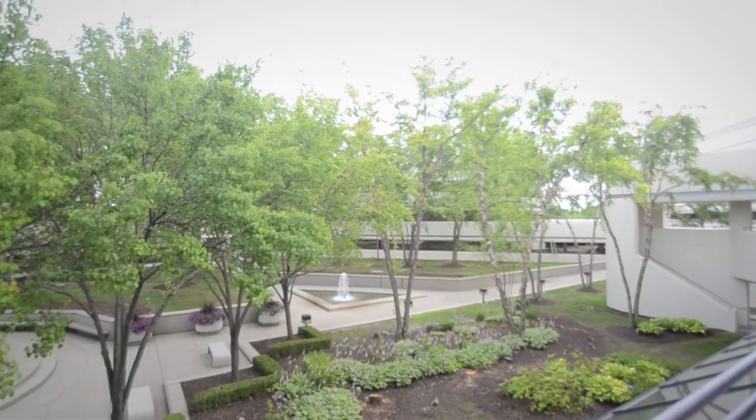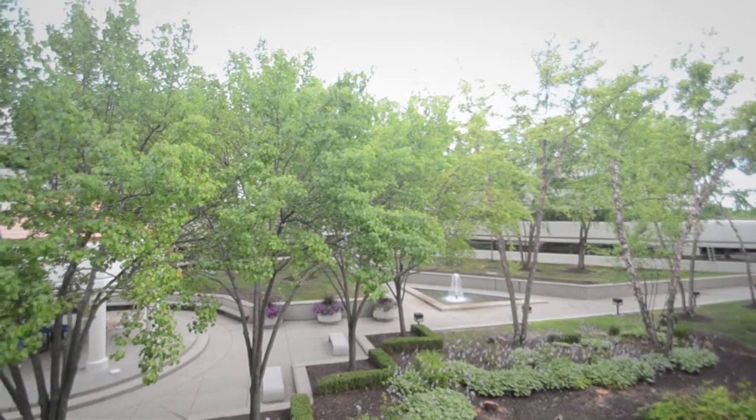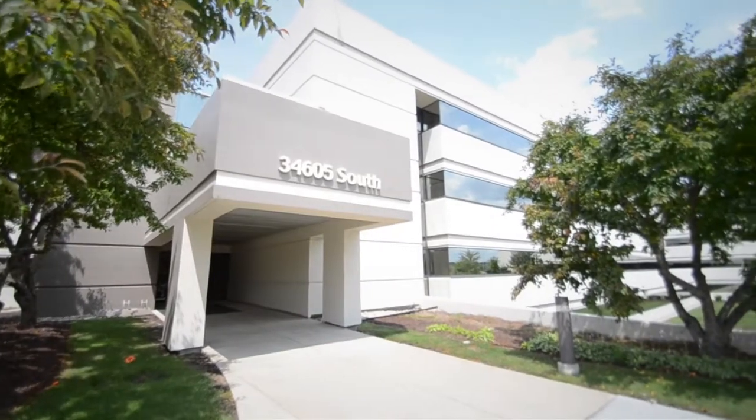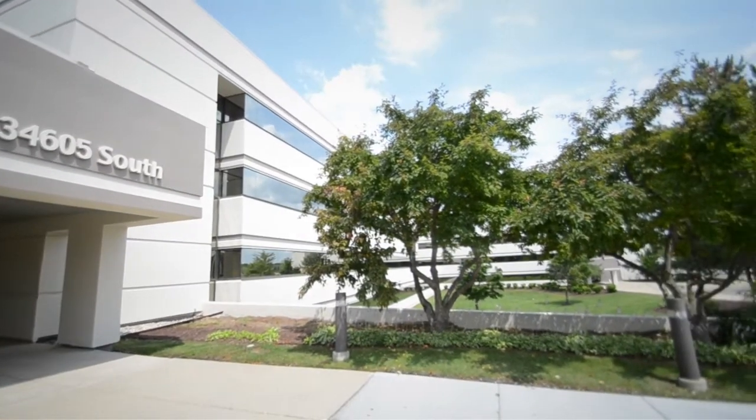Arboretum Office Park boasts a 40-acre campus with large courtyards and a park-like atmosphere. It is one of 17 business parks in Farmington Hills, originally constructed in 1986.